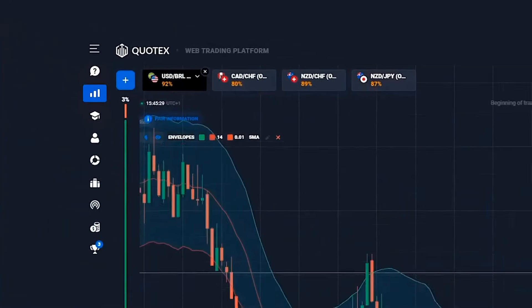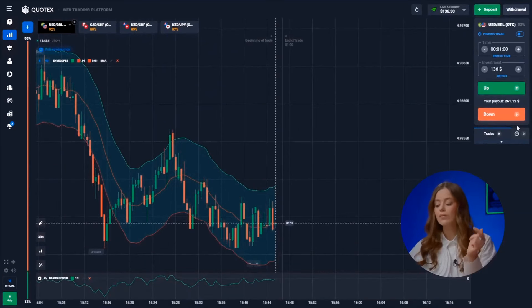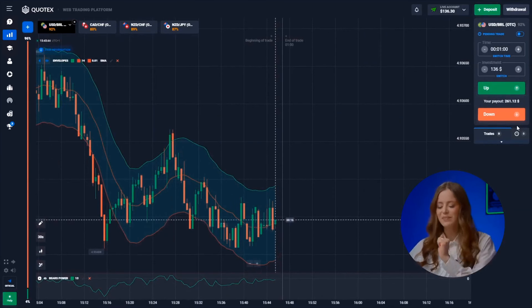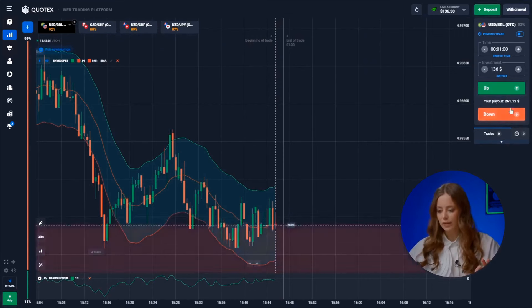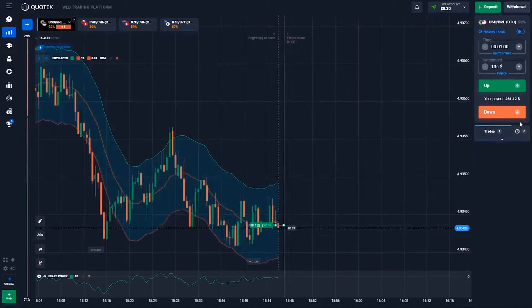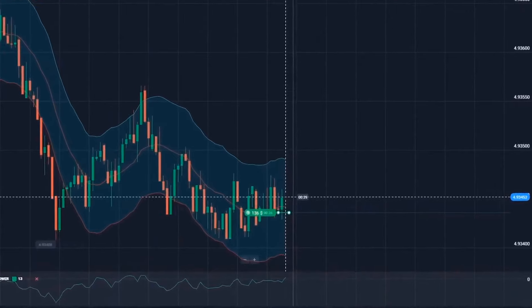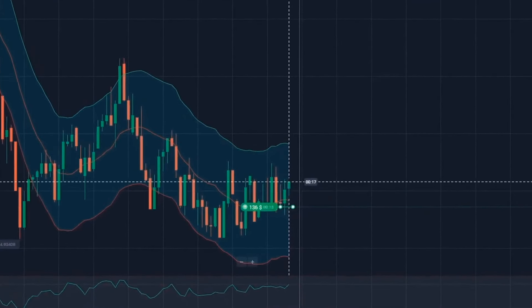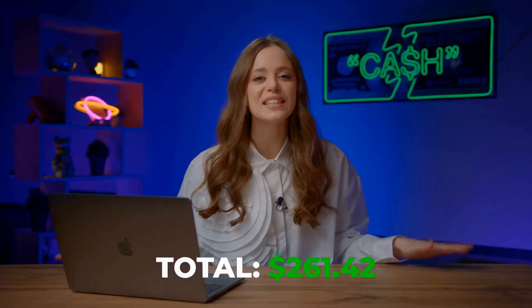On to the US dollar and the Brazilian real. Tricky situation here — hard to decipher without our trusty indicators. Luckily, we've got them today. Both indicators say the sideways trend is sticking around, but there's a shiny new support level forming. So, up we go! Bingo! We've got 261 bucks, all thanks to our indicator.